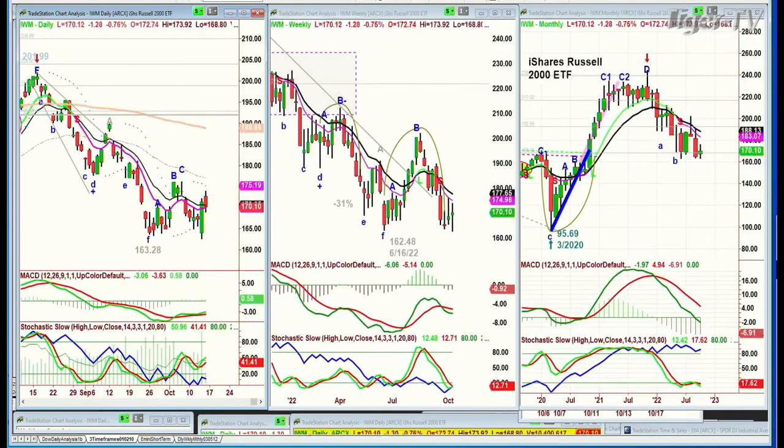IWM, the Russell 2000 — actually the technicals here are just a little bit better than the others. They're trading down $1.27 at 170.